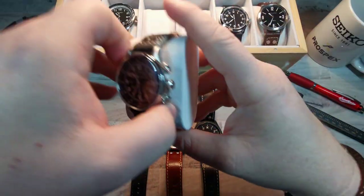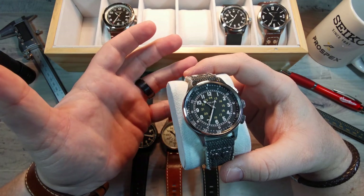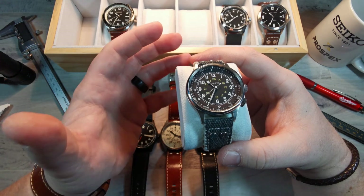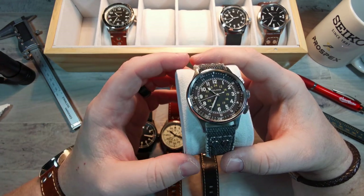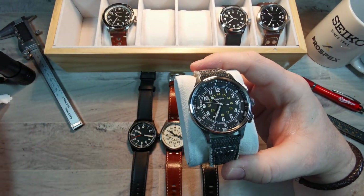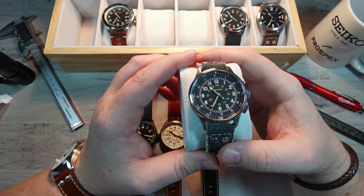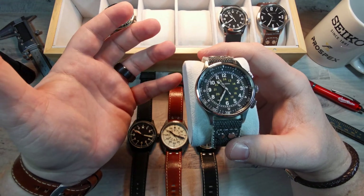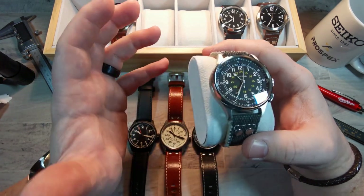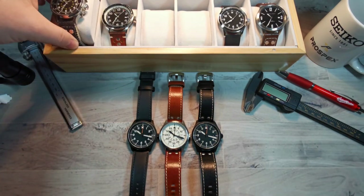You could also grab something like this Bulova — it's a recreation, though some liberties have been taken. A modern reinterpretation of a World War II watch. This A-15 watch — they only made 500 copies and it never really made it into production, so they're hard to find on the used market. It's a new release from 2020 and it's one of my favorite watches — vintage vibes, completely different styling.